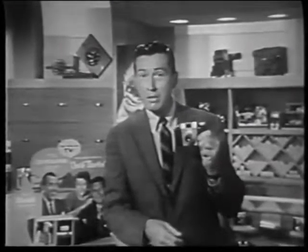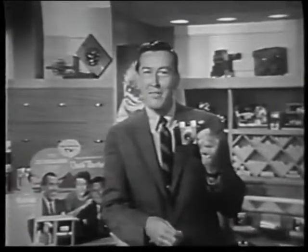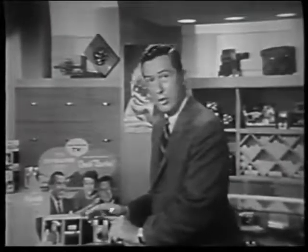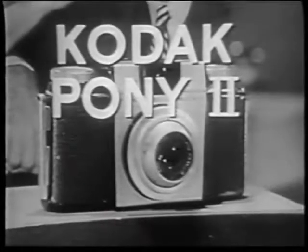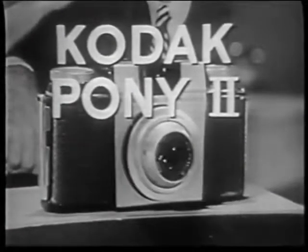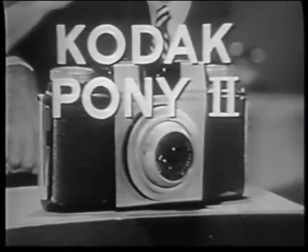Thousands of people, including the Nelson family, have found the Pony camera a real pleasure to use. It costs only $26.75, or as little as $3 down. Why not ask your Kodak dealer to demonstrate it for you? Just tell him you saw it on tonight's Ozzie and Harriet Show.